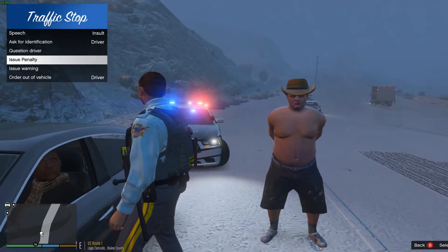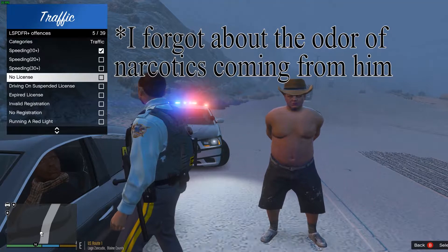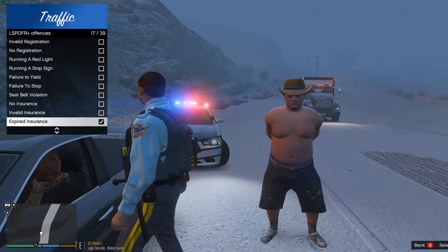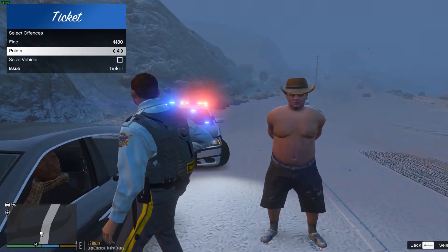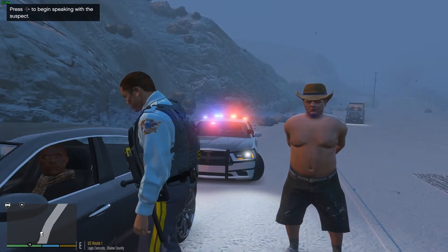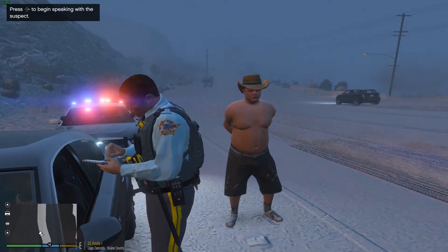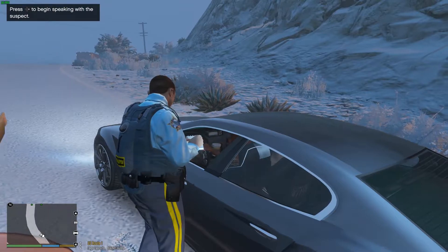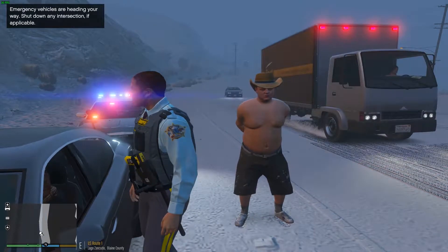Alrighty, I'm going to have to go ahead and issue a ticket for your speed — you were going about 20-plus over. I also have to give you expired insurance, but I'm not going to hassle you too much on that. That's going to be about a $180 fine, and we'll do four points to your record. I'm not seizing the vehicle — just go ahead and run straight home for me. Keep it slow and safe out there. We don't want you ending up in a ditch or killing yourself or someone else on the roadway. Keep your speed down below 40. Have a great New Year.